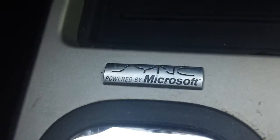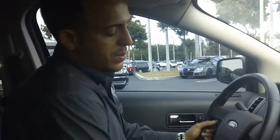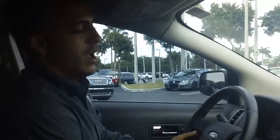This vehicle does have the SYNC powered by Microsoft, so you can pretty much sync your phone and have that on your radio. It does come with hands-free options, AC, cruise control, and so on.